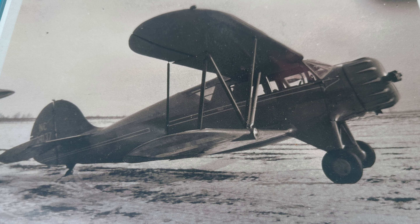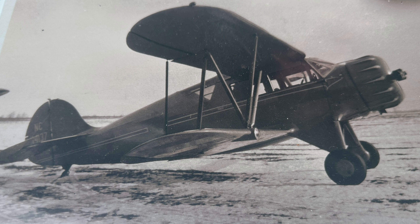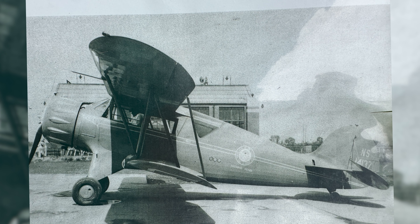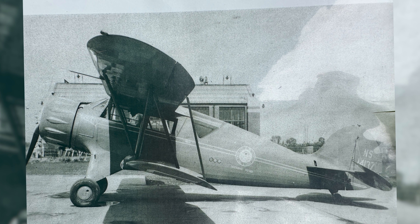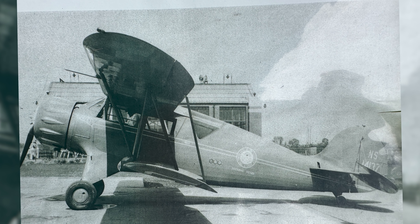We do have proof that it was VIP transportation for them, and then it was sold to civilians in 1939. It didn't actually fly very much as a civilian, but did have Civil Air Patrol history as a courier in World War II.